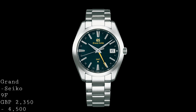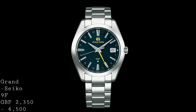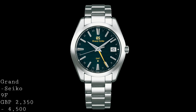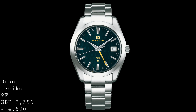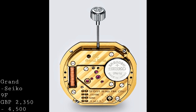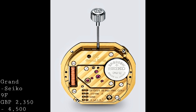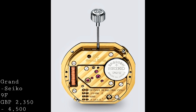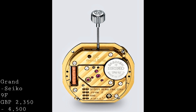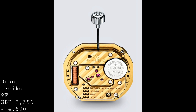Whilst for other movements the thermocompensating element can be very power draining, the 9F has a very efficient system with no real impact on battery life, but allows the movement to test its temperature 540 times a day and adjust accordingly — which can create quite a large discrepancy after several months if not addressed. To give long-term accuracy these movements also have sealed components within them, so once serviced they're contained separately from the rest of the movement to allow oils to last much longer without degrading.